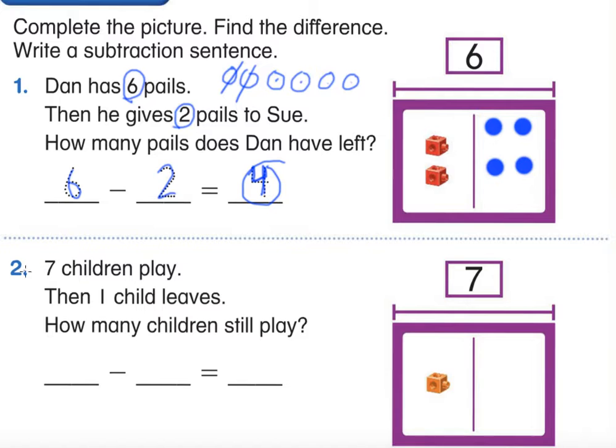Let's do number two. I'll start you off and then I'd like you to try on your own. Seven children play, then one child leaves. They tell us seven children are playing — circle it, it's important. Then one child leaves — circle that too, we don't want to forget it. How many children are still playing? We know the whole, we know one part, we just need to figure out the other part.